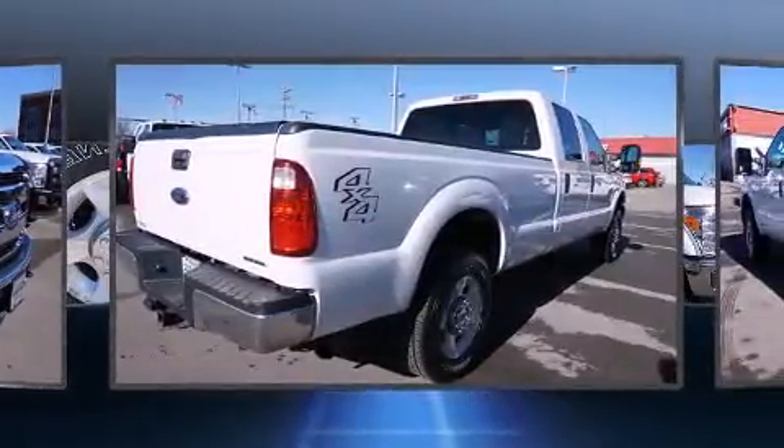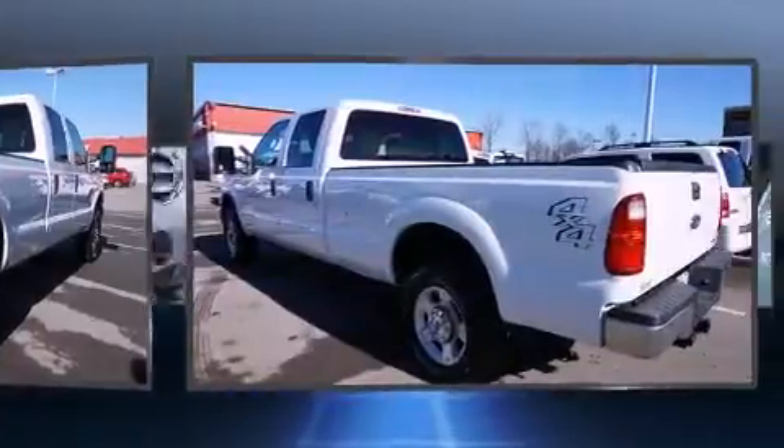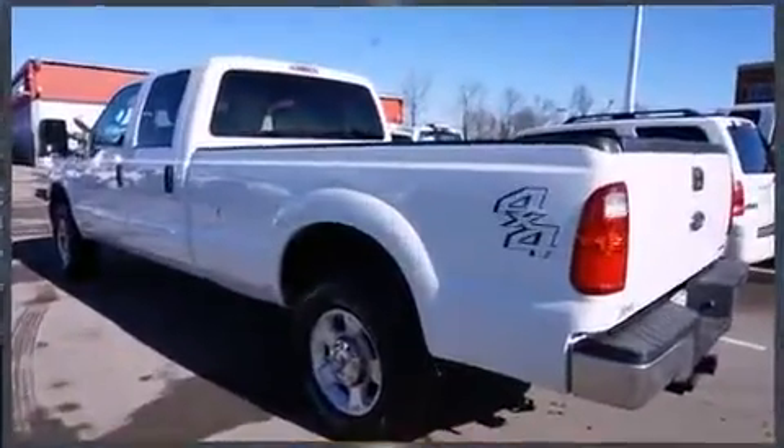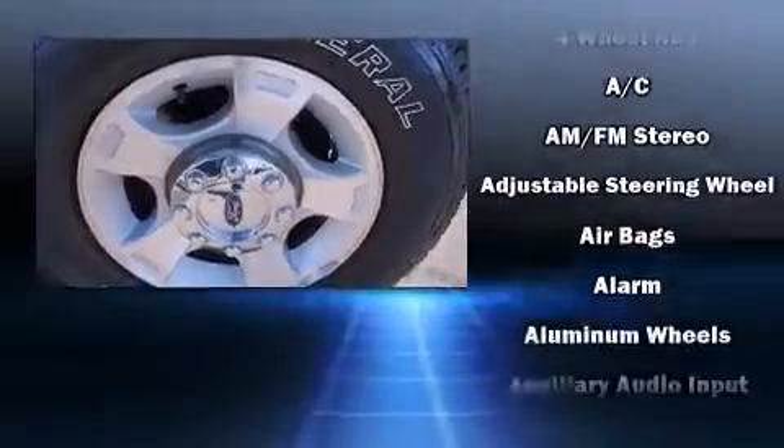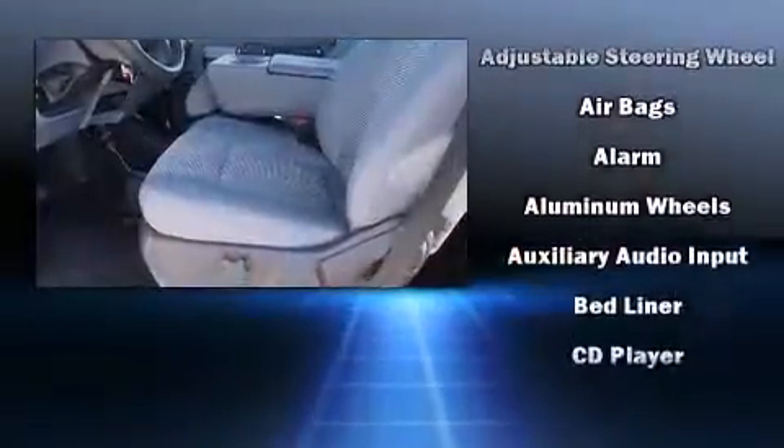Smooth gear shifts are achieved thanks to the powerful eight-cylinder engine, and for added security, dynamic stability control supplements the drivetrain. Four-wheel drive allows you to go places you've only imagined.